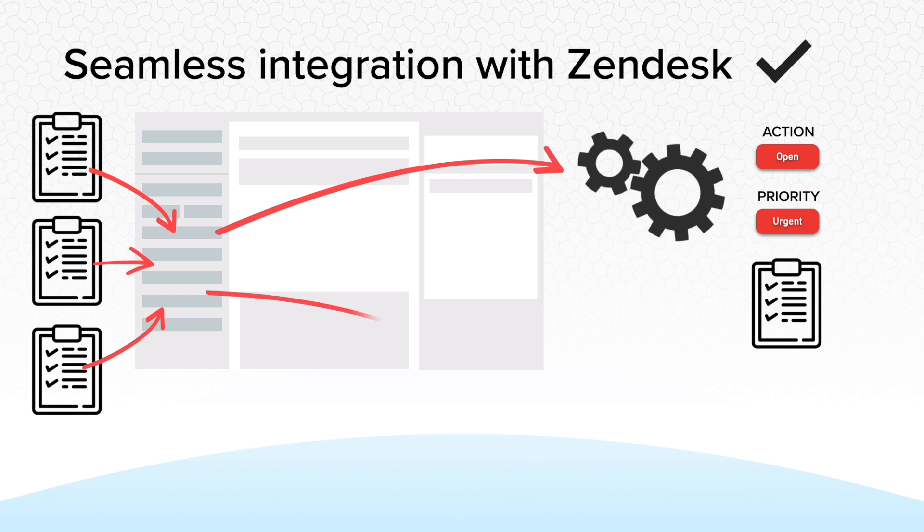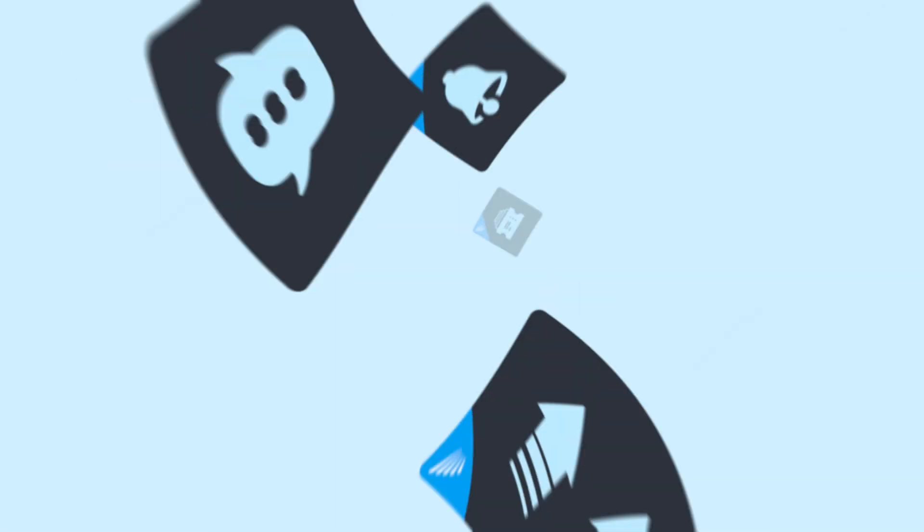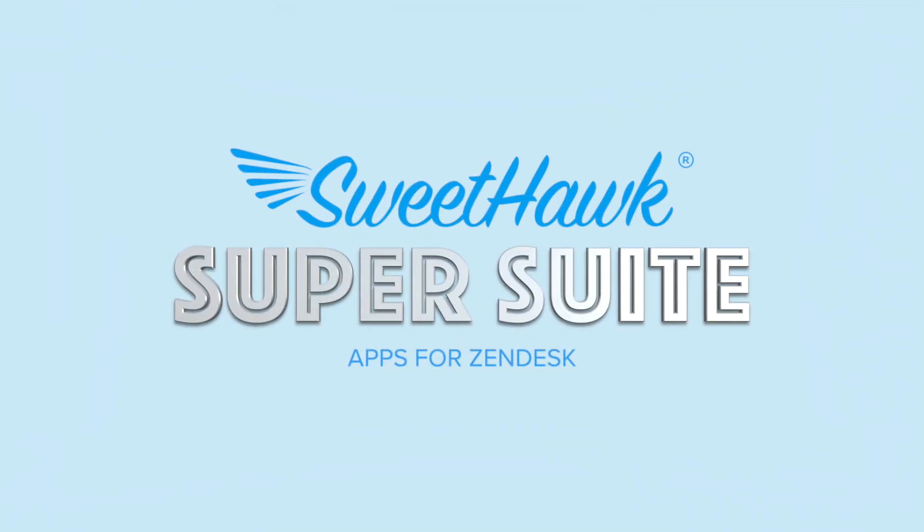Plus, it all goes to Zendesk Explore where you can build whatever advanced reports you like. Install the Survey app from the Zendesk marketplace today, or get it as part of our complete super suite of apps.